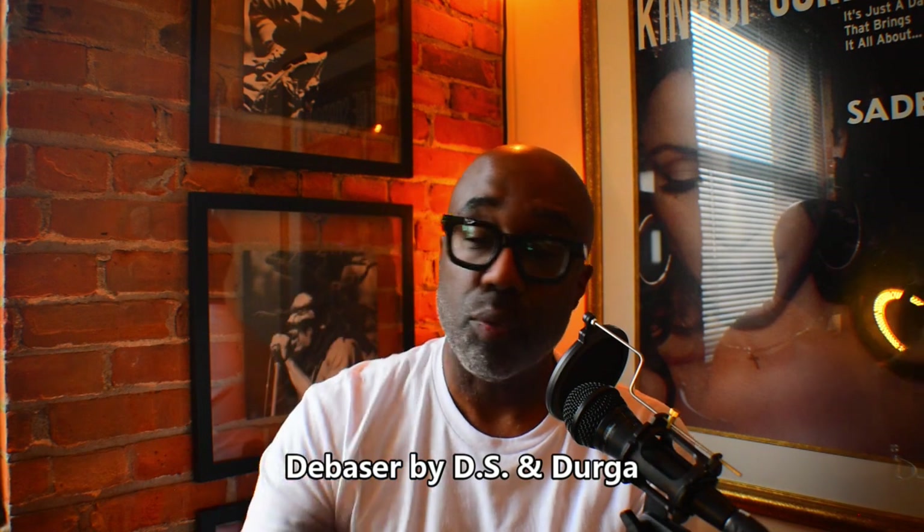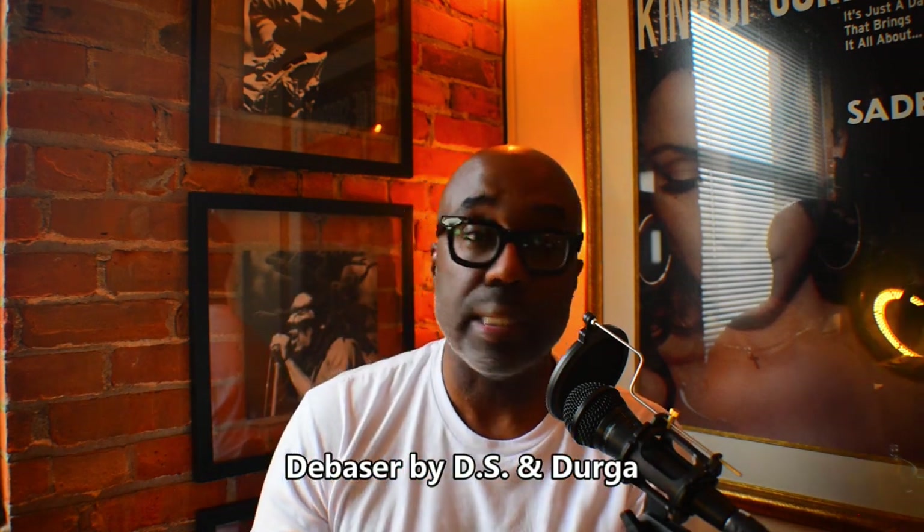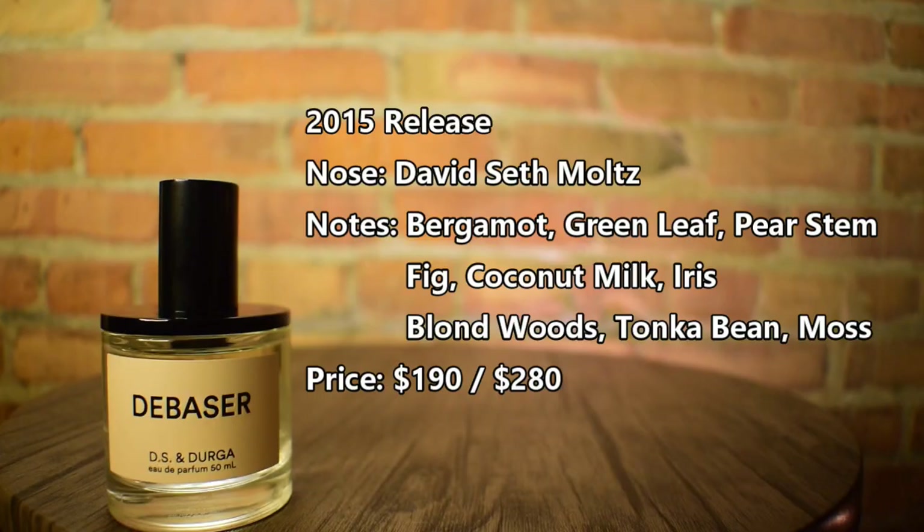One of the best fig fragrances I have in my collection — from the house of DS & Durga, this is Debaser. A recent acquisition for me, and it is so good. It's a fig fragrance with coconut, iris, tonka, and woods. It does not come off like a Philosophy fragrance because it's deeper, richer, and does more. Great for warm weather — I highly recommend this one. Get a sample, check it out. A lot of folks would really like this one.